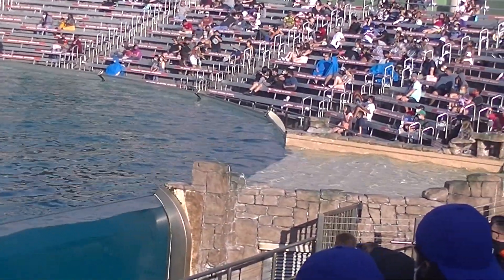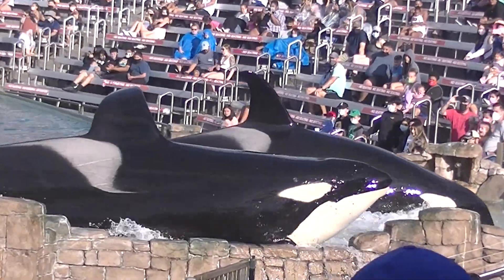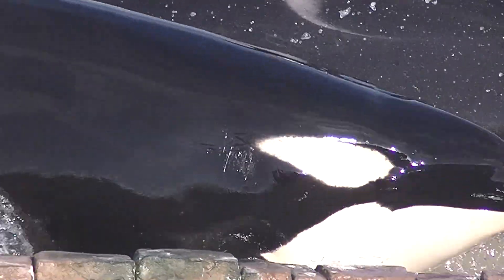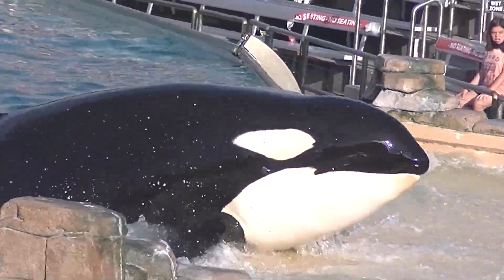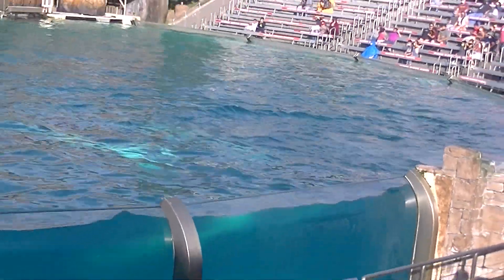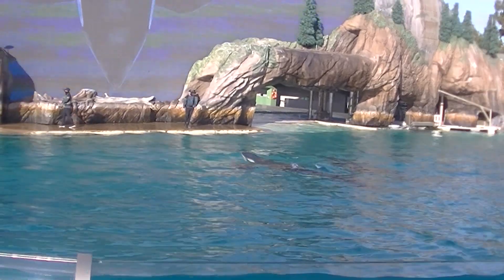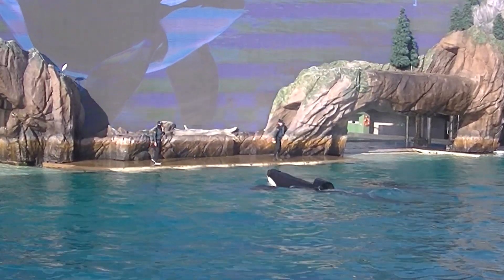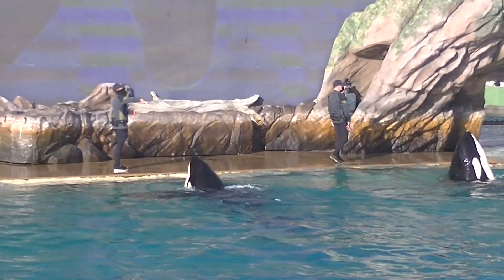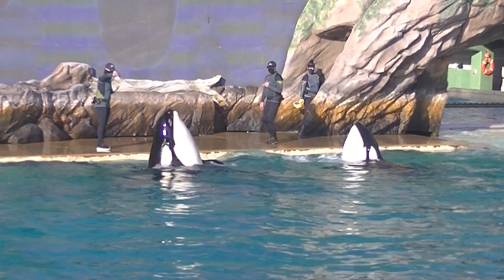Killer whales really are a natural wonder. Their blowhole is perfectly designed for drawing a quick breath of air from the surface of the water. Even their eyes work to their advantage — you might think their eyes are in that white patch on either side of their head, but that's a visual distraction. Their eyes are at the corner of their mouth in the black space, camouflaged from thrashing prey.